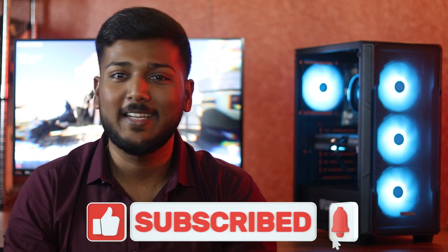If you enjoyed this video, please like it and subscribe to our channel. Thank you all for watching. Have a great day. Bye bye.